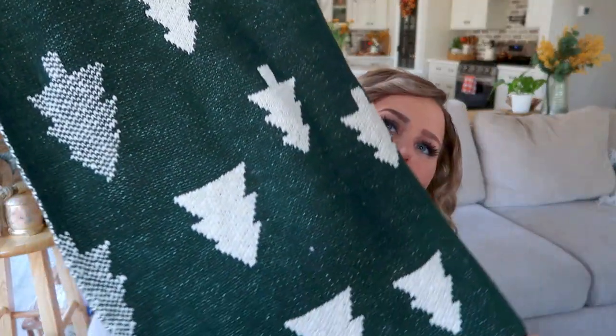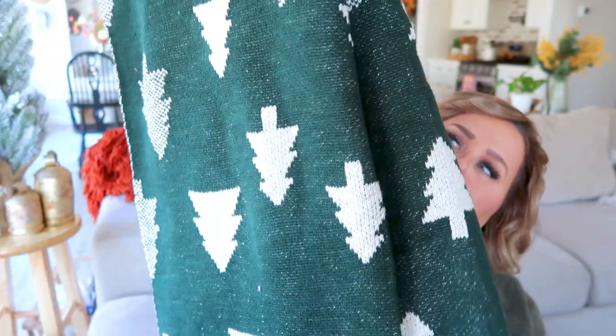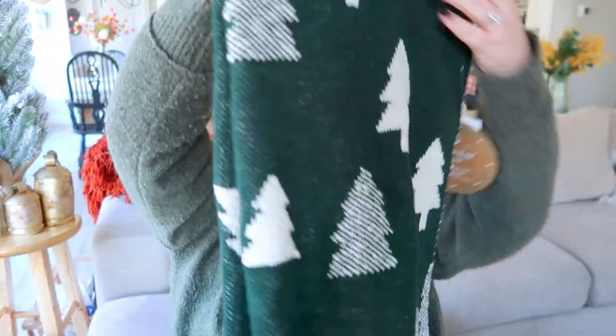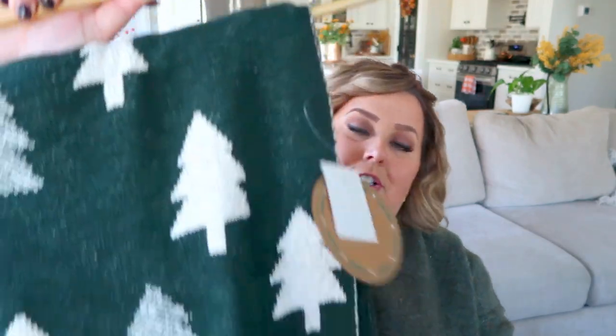The last thing I forgot to show you is this fantastic blanket with beautiful trees on it in a gorgeous rich green color. I absolutely love the thickness of it. It was a little pricier at $25, but blankets last a long time and with all of us doing movie nights, everybody wants their own blanket.